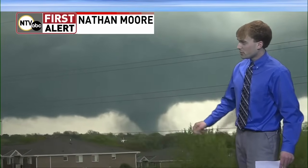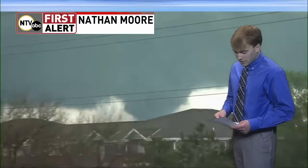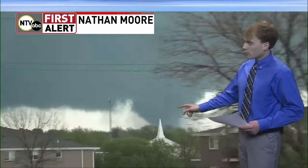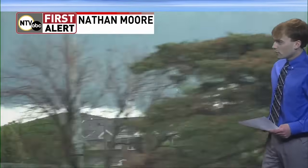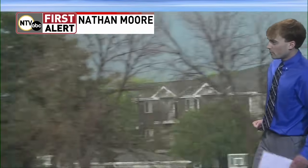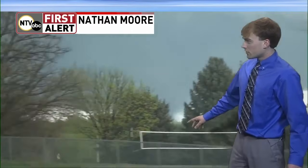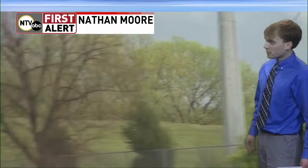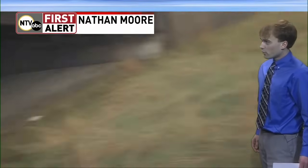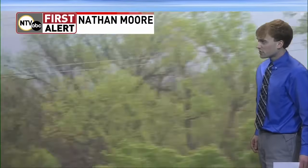Baseball-sized hail also possible on this storm. There is your tornado right there on the ground, causing damage more than likely as we speak. This is our storm chaser Nathan Moore on the live stream. That tornado looks to be gaining strength. If you are in Lincoln right now, specifically on the northwest side, you need to be seeking shelter. We have a damaging tornado on the ground — this is confirmed, causing damage, and looks like it is intensifying very quickly. It's starting to widen out. If you're in the Lincoln area, you need to be paying attention to this storm.